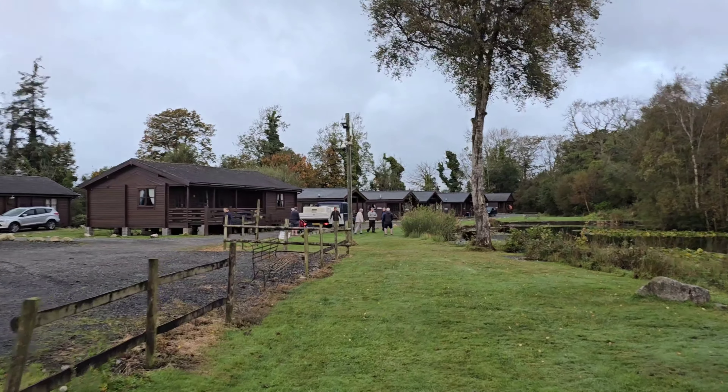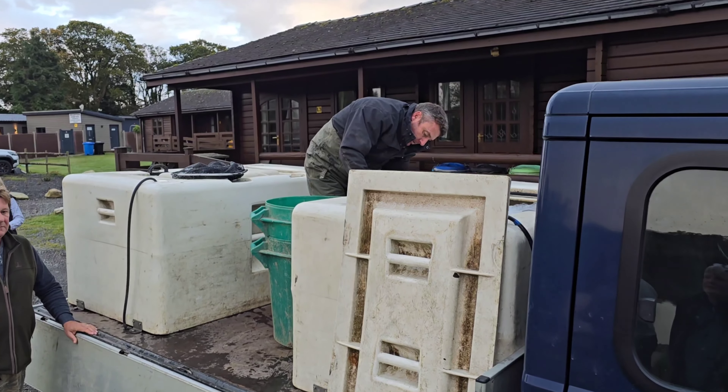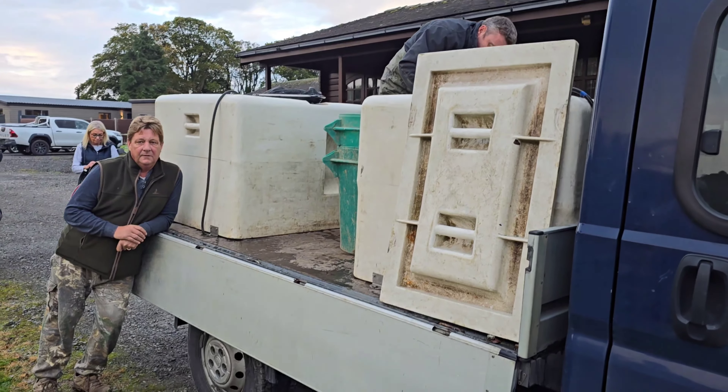So it's all hands on deck this morning. This is the first tank which is going in now. We've got Kev here — excited this morning, aren't we Kev?